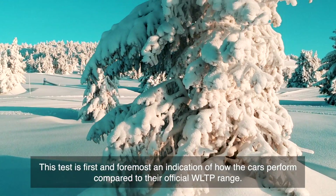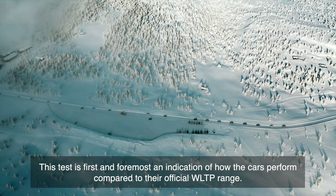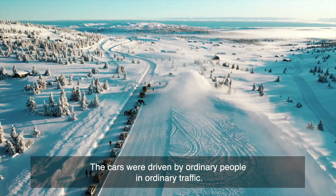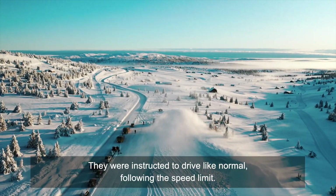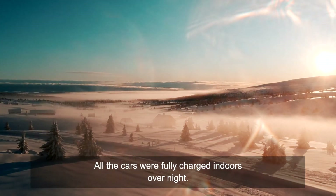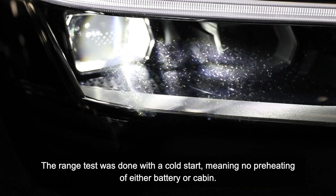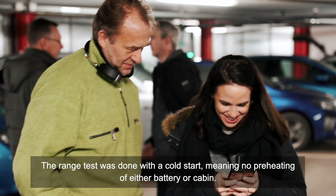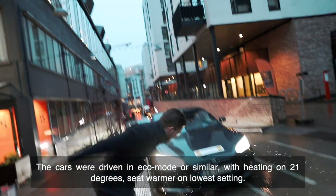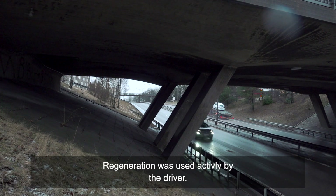This test is first and foremost an indication of how the cars perform compared to their official WLTP range. The cars were driven by ordinary people in ordinary traffic, instructed to drive normally following the speed limit. All the cars were fully charged indoors overnight. The range test was done with a cold start, meaning no preheating of either battery or cabin.